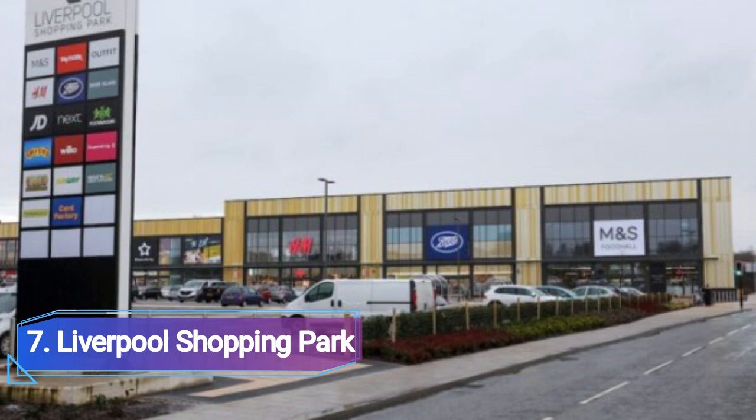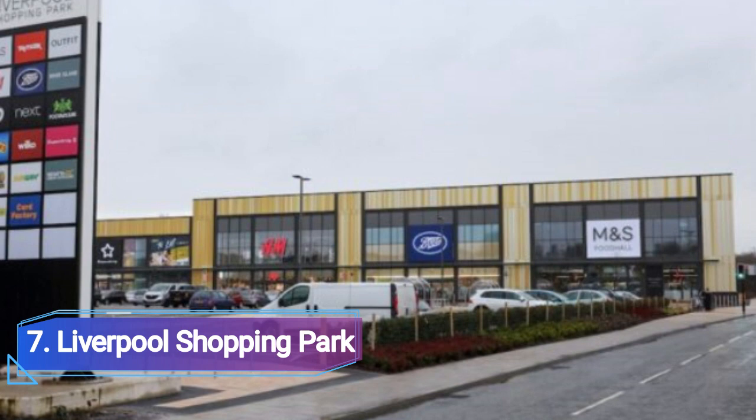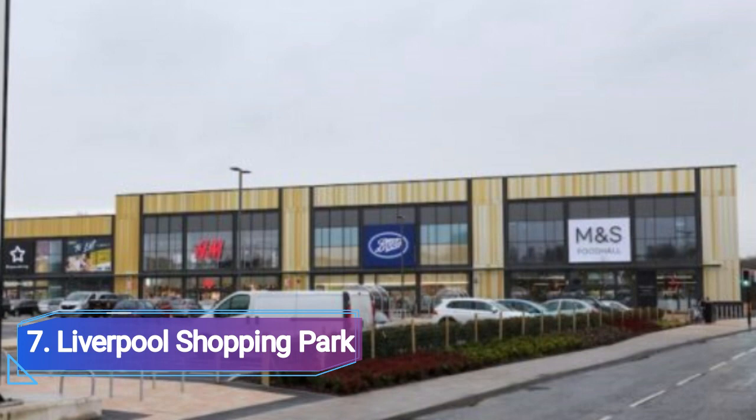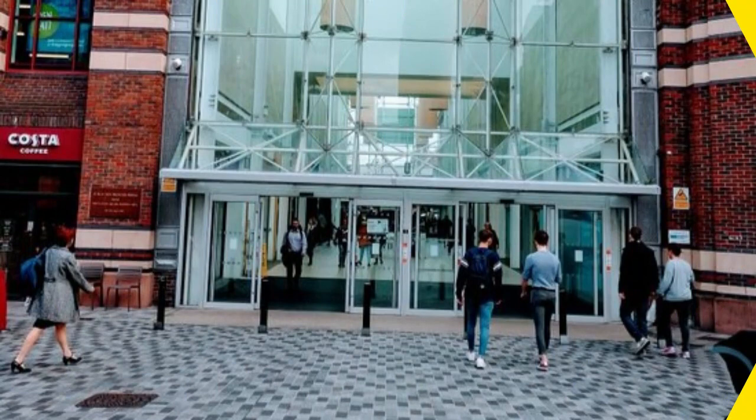Number 7: Liverpool Shopping Park. A 727,000 square foot facility called Liverpool Shopping Park is located in Edge Lane, about four miles east of Liverpool's downtown. Discover the hottest new sneakers at Foot Asylum, look for deals at H&M or River Island, or get outfitted for an adventure at Regatta.